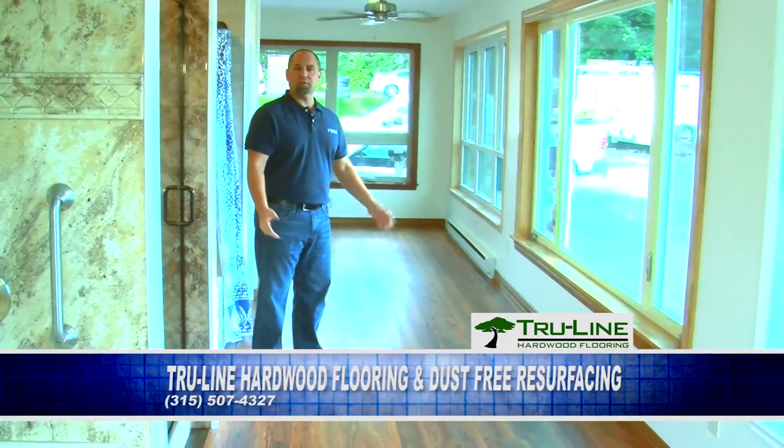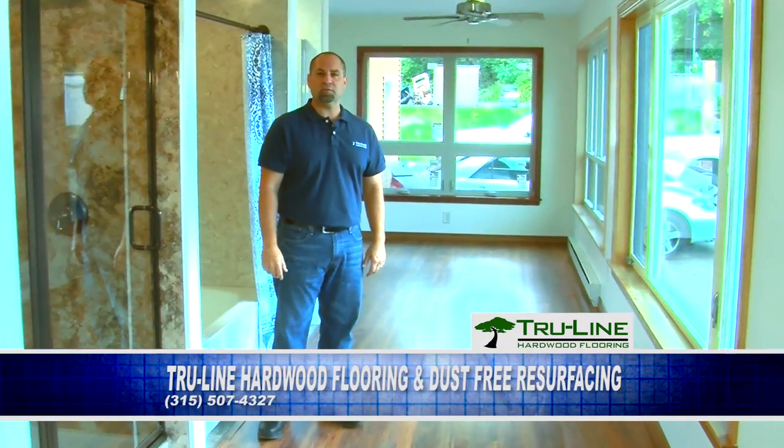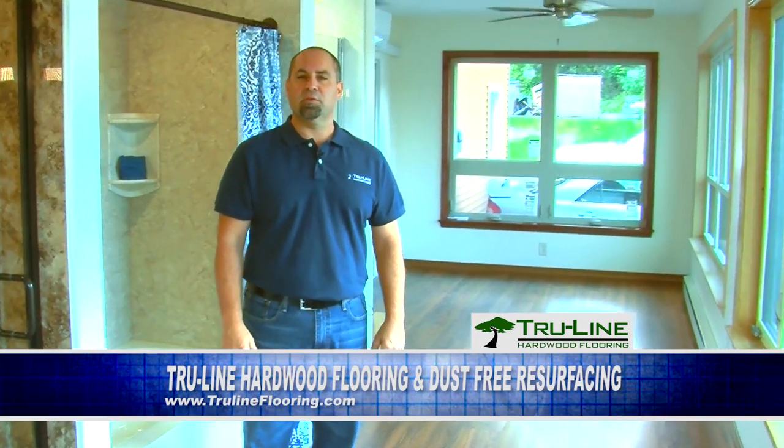As you can see, the project turned out great. If you are in need of a flooring solution that can handle high-traffic areas, come visit our showroom at 347 Oriskany Boulevard, right next to New York Sash.